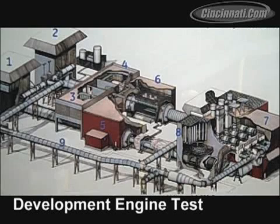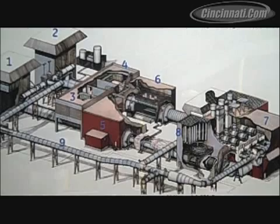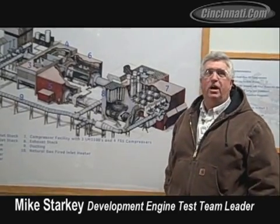This facility gives us the capability to simulate altitude conditions up to 30,000 feet and Mach 3 for engine testing we do here at Evendale on research and development engines.